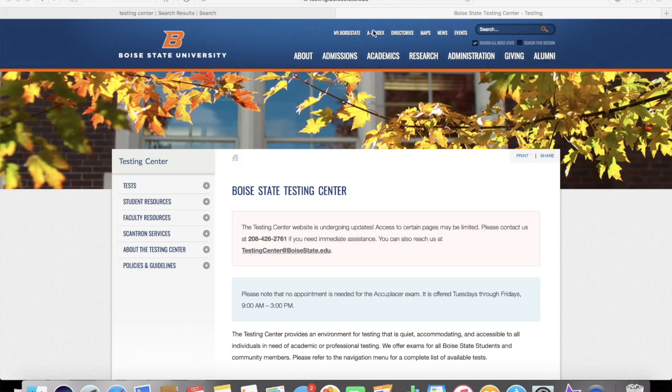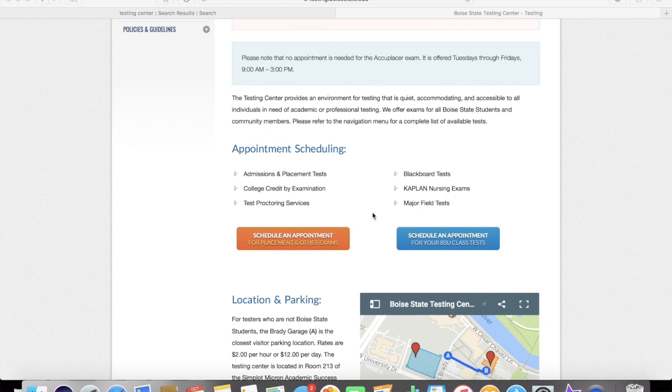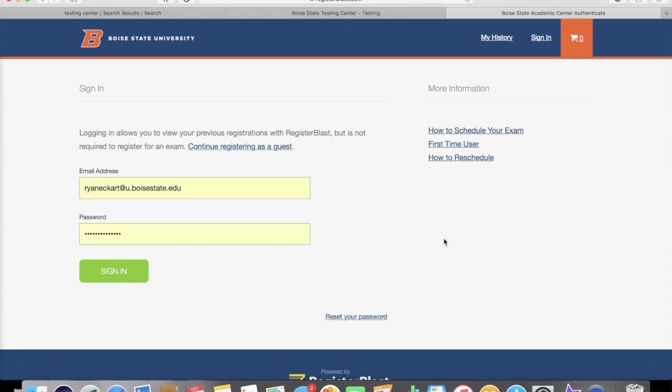How do you schedule an appointment at the testing center? The first thing you want to do is go to testing.boisestate.edu. For students, you're going to want to click the blue button to schedule an appointment, then enter your email address and password if you've already made an account.